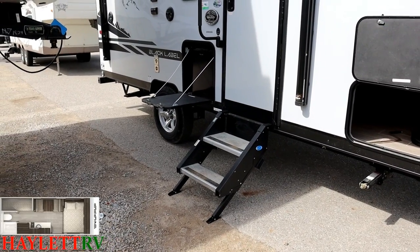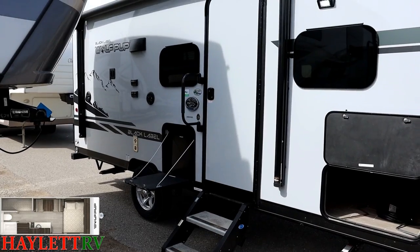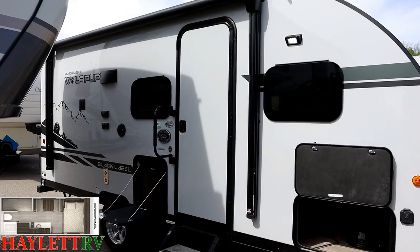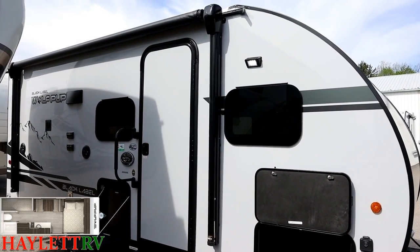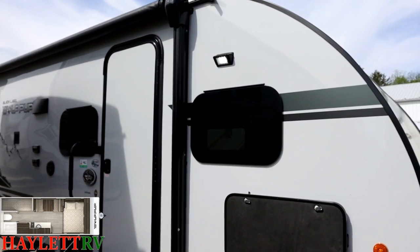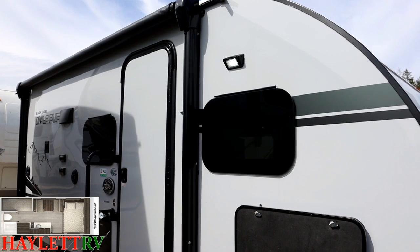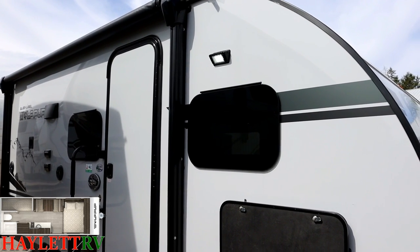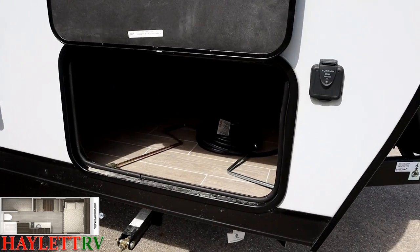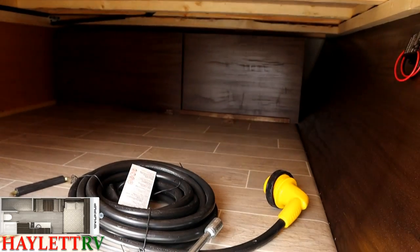Cherokees were the first in this class to standardize the stable steps you're seeing here — forcing many other brands to follow suit. The bigger handle is also an anti-slam door. A Black Label feature is that larger off-road-style patio light above your bedroom window, giving you extra lighting under the awning and a spotlight at the entry.